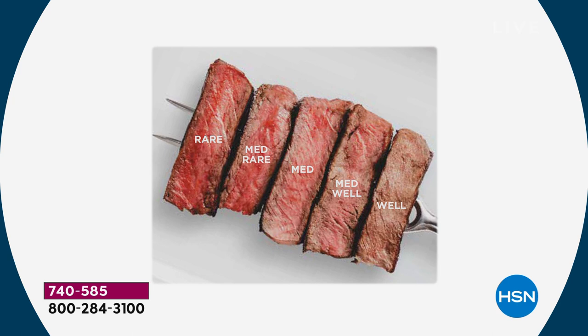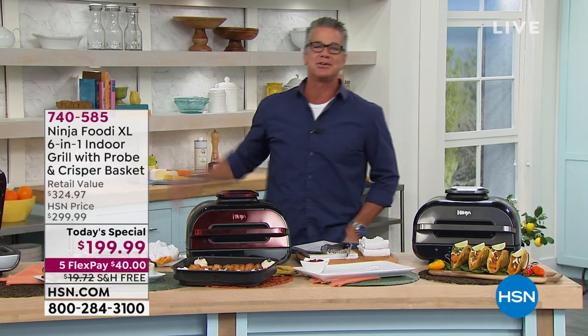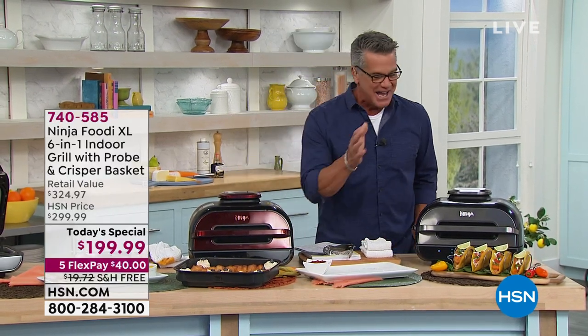Some people don't like their steaks bloody — and when I worked in the restaurant business, people would order a filet mignon well done. I'd think, 'Here's my shoe with some A1 sauce — you won't know the difference.' But it's a great way to be able to cook to everybody's preference.